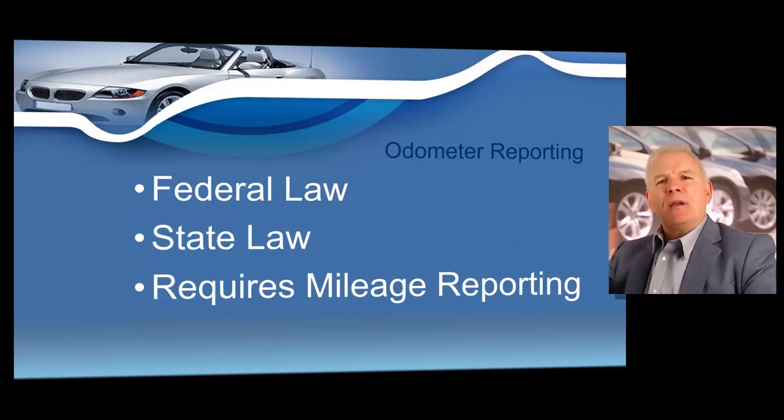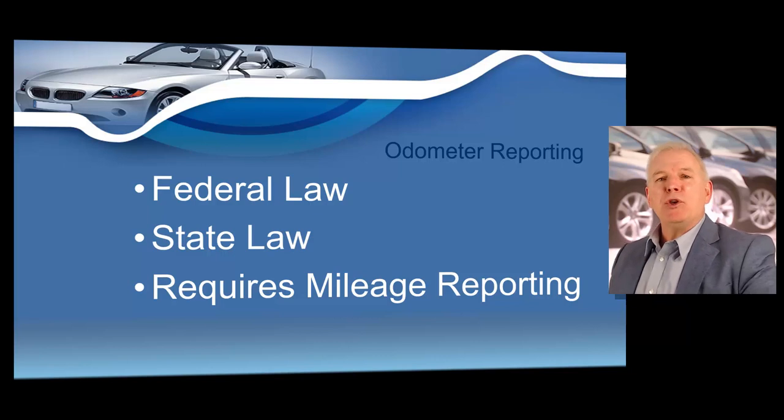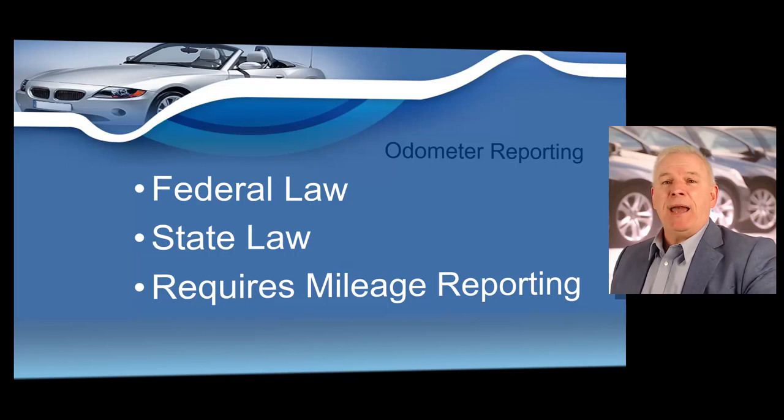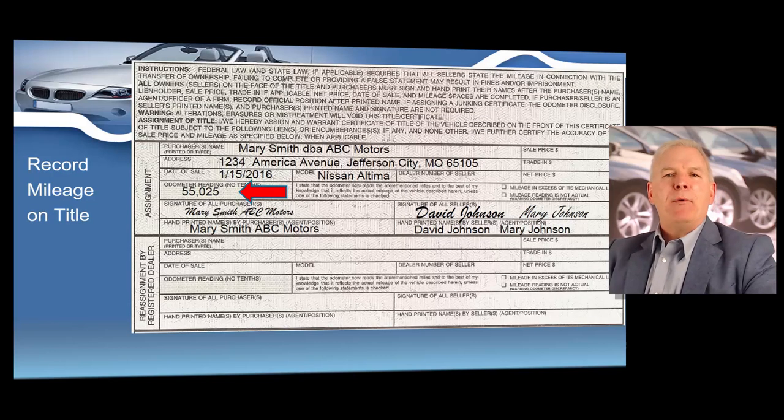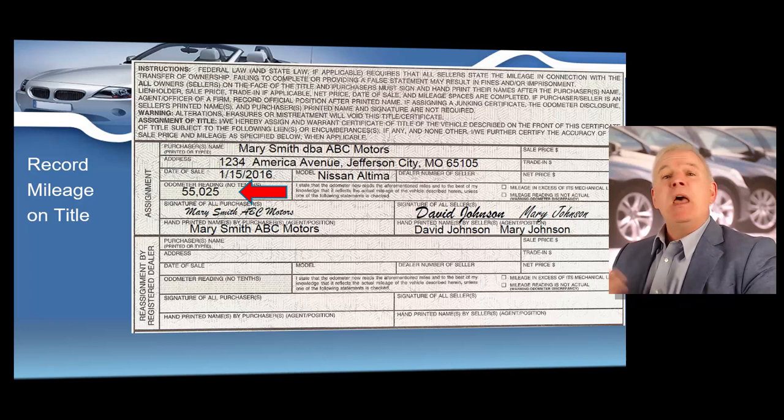In a moment, I'm going to go in depth into the new United States odometer law, but first I want to show you how to comply with odometer law and then how to protect yourself from odometer fraud. Federal and your state law requires you to state the mileage of a vehicle sold at the time of the sale. Most states allow a dealer to enter the odometer reading right on the back of the title, so you can just read the odometer on the vehicle and enter the reading on the back of most states' titles.